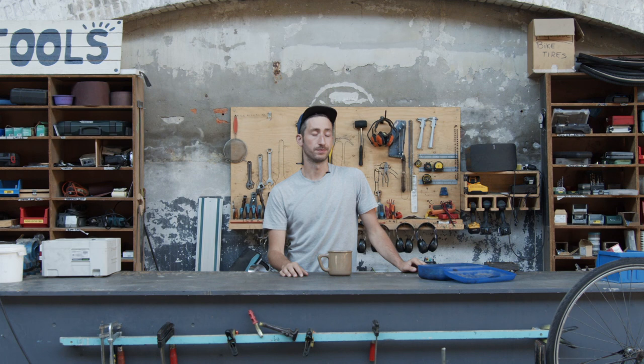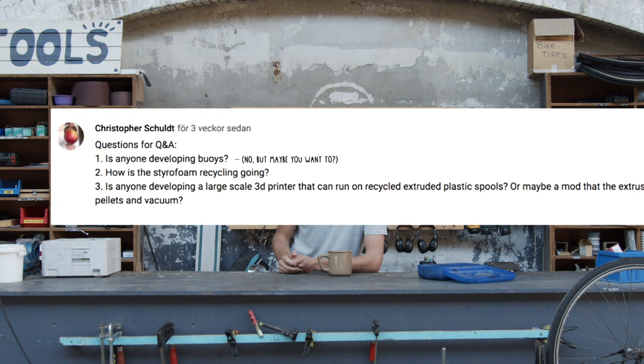How is the styrofoam recycling going? We stopped that project because we had a lot of other stuff to do, but we still very much want to continue — we just had to focus.